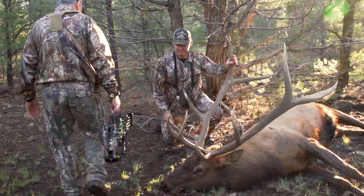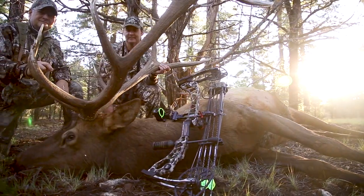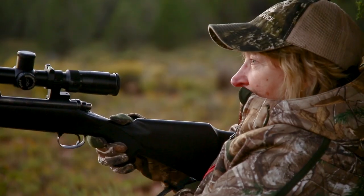This was an old bull — one of the largest 5x5 bulls we have ever killed. He stretched the tape at over 340 inches with long main beams and incredible tine length. Now it's his wife's turn.